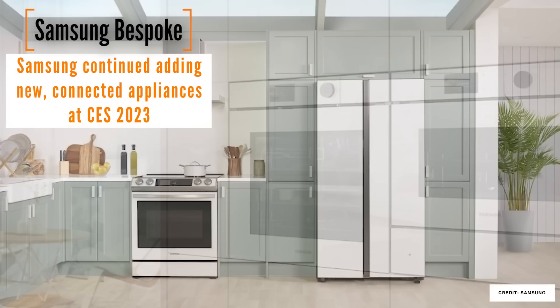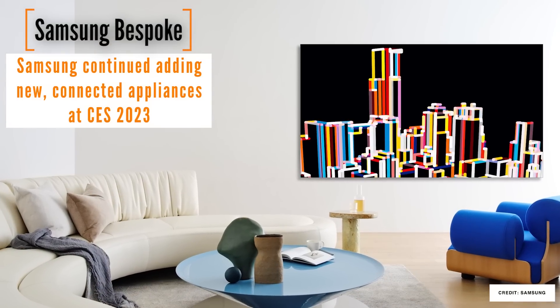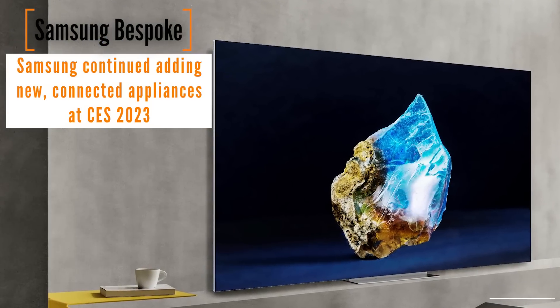So this year is the year of the smart appliance. While you won't necessarily buy one this year, it is the first year that I can say that if you look at one, you won't be wasting money on something that won't work with the rest of your home over the next 10 years.